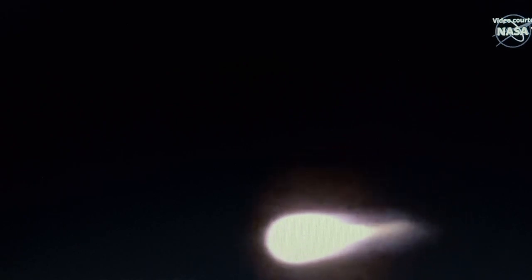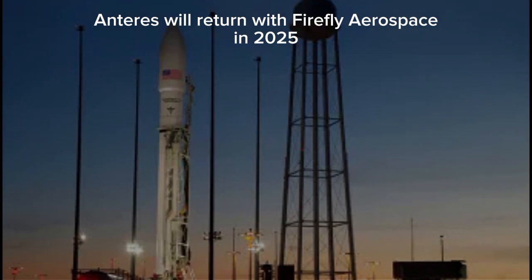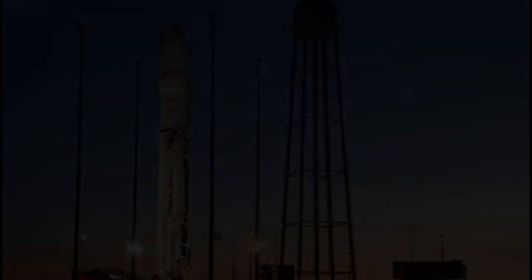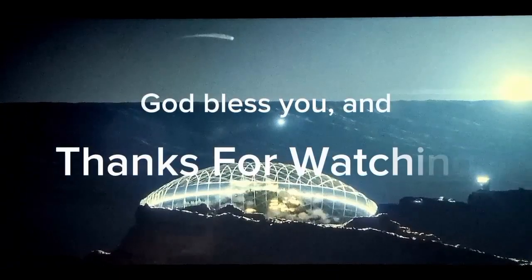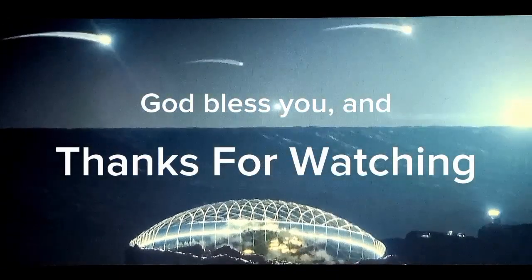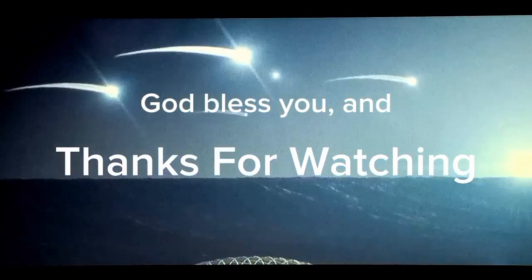Attitude is nominal. Vehicle attitude remains nominal. Vehicle power is nominal. Vehicle now passing through Max Q.